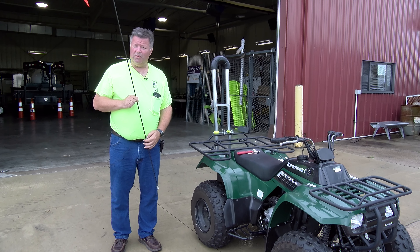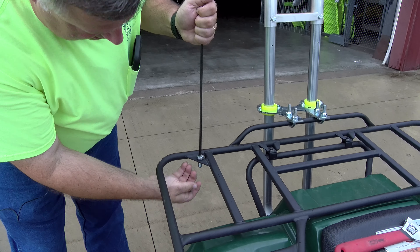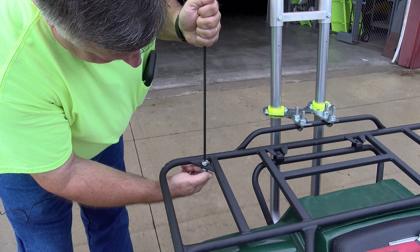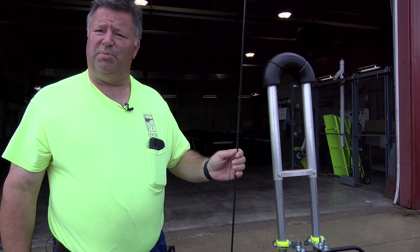There is already a hole in the rack to mount that to, which is true on most ATVs. So basically we're just going to take and put that in there, and with a lock washer and a nut, put that on and tighten it. This ATV now meets the standards for being on the roadway in Dubuque County.